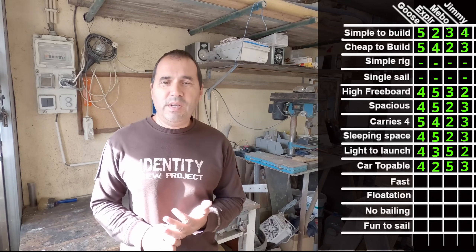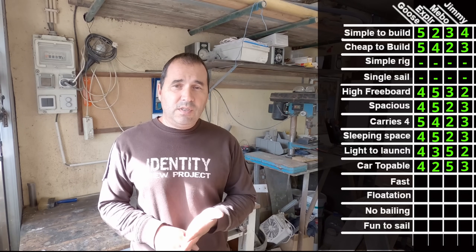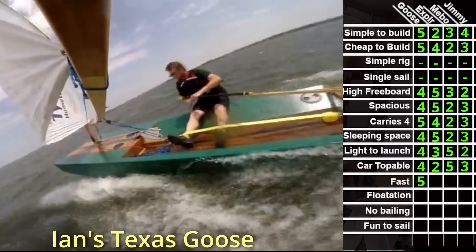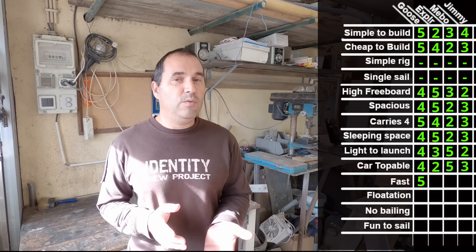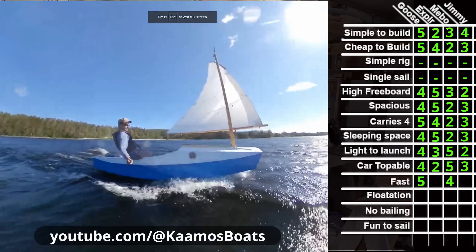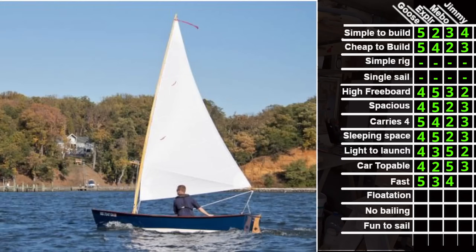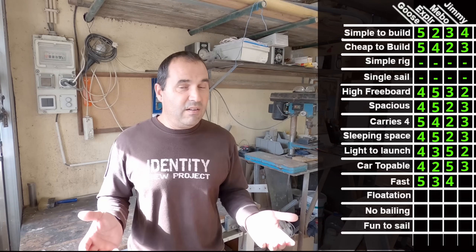Fast: here we need to assume that all these models will reach planing speed. The Goose is a box of surprises — I can assure you it will reach the 12 knots I have set as top speed goal, so that's a 5 in my books. Assuming the Meebo 12 gets the same sail as the Goose, I can see no reason for it not to be a really fast boat as well — that's a 4. The Explorer has a bit more rocker than the Aussie Goose, so it will not go as fast — I'll give it 3. The Jimmy Skiff has that sail we all know, and while I can't see a reason why it shouldn't take a lug sail and be just as fast, it doesn't have it, so it's a 2.